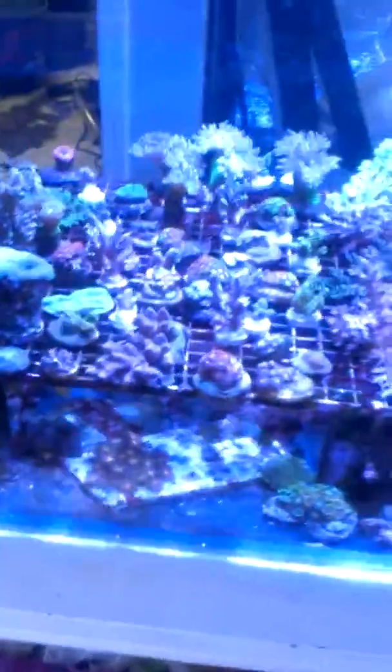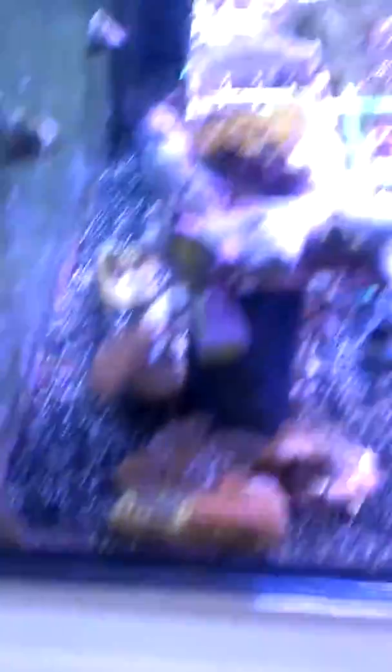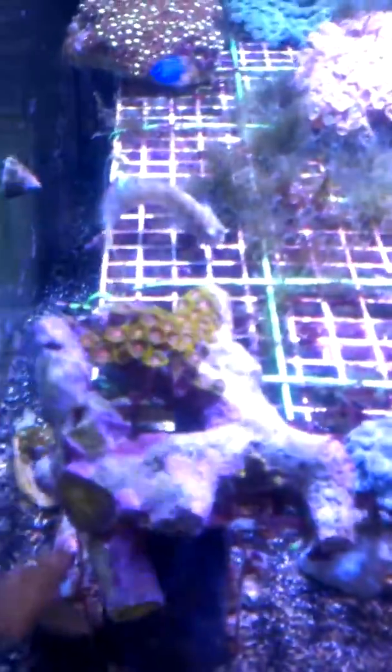Let's look at the fry rack. It's full. There's a blenny doing his work.